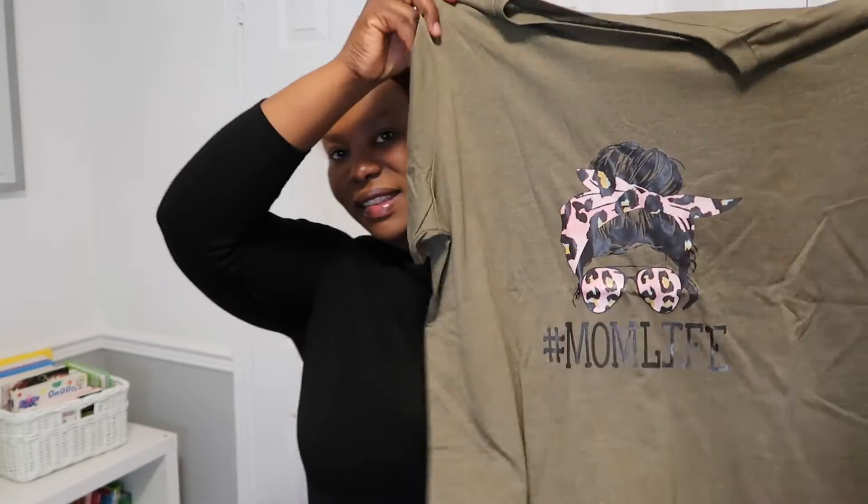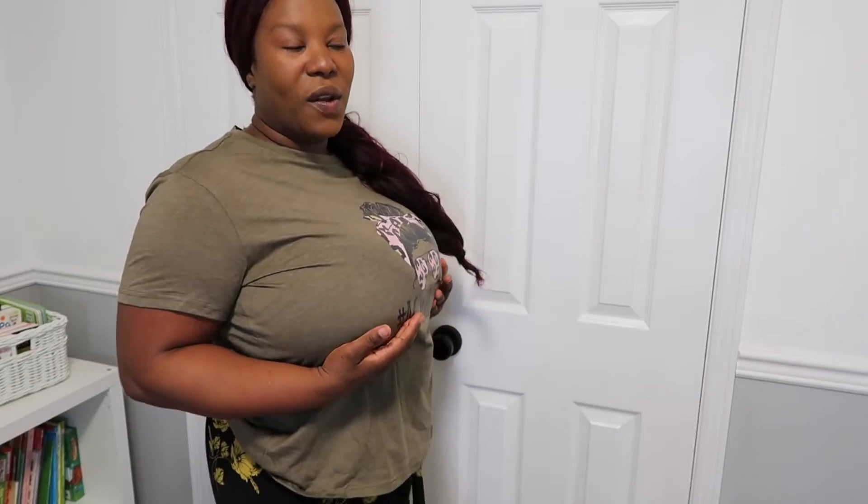Let's hop into this haul. One of the first things I got is this top that says 'Mom Life' — I saw it on the site and thought it looked really cute. I am very busty, so I usually struggle with t-shirts because they make me look boxy, and I'm currently nursing. But overall this t-shirt fits really well — I'm actually pleasantly surprised. It is a shorter t-shirt but I think it's doing its thing.